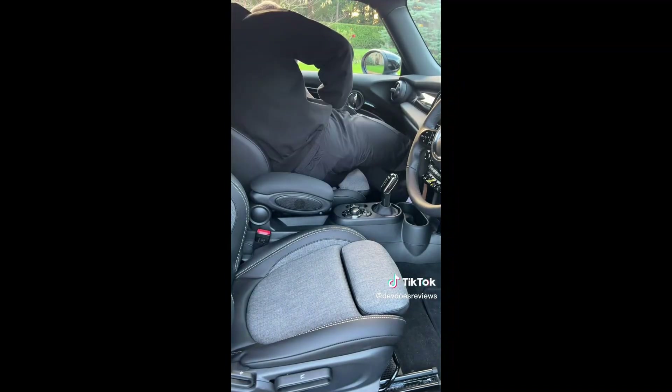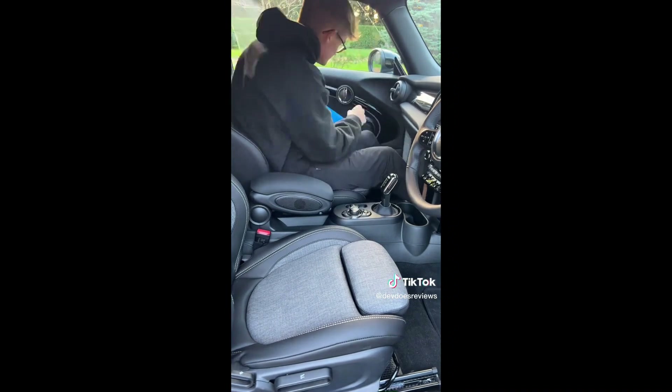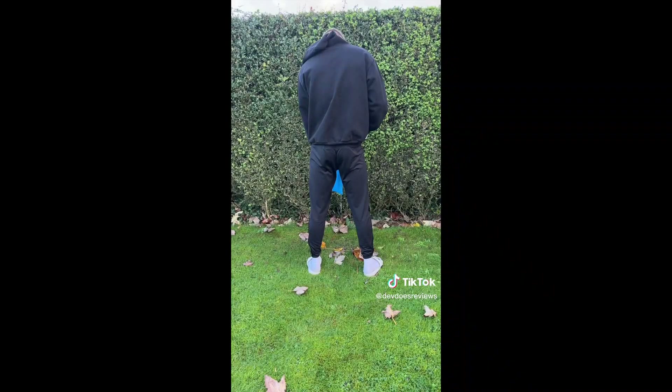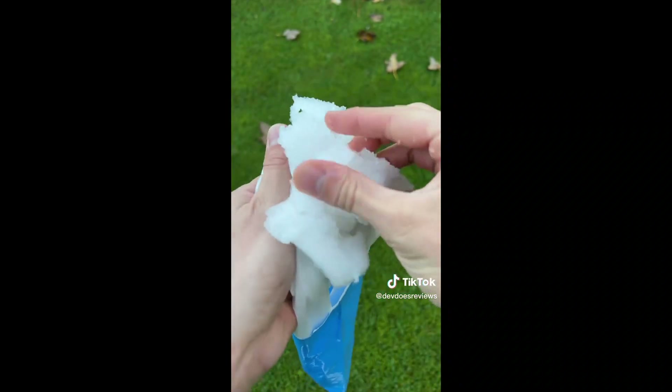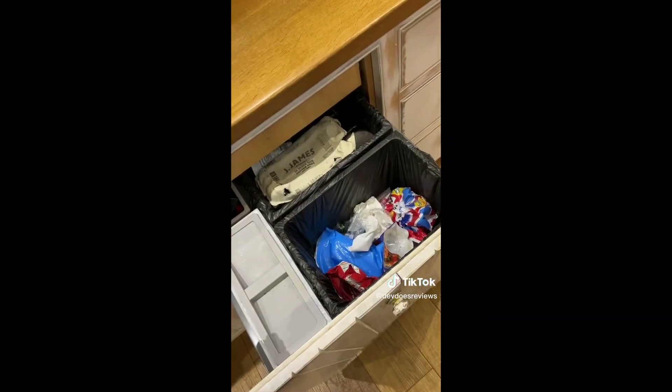And finally, if you've ever been in that situation where you really need to go for a pee whilst you're in the car but you only have a bottle that might not be big enough — these are great. They're little packets you can pee into and they change your urine from a liquid to a solid. That way you can do it in the car, seal it up and chuck it in the bin when you get home. Let me know which one's your favorite.